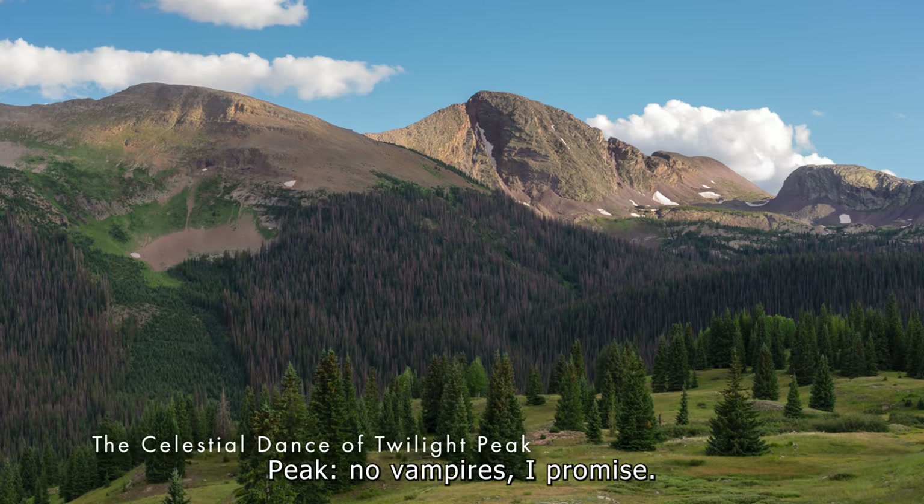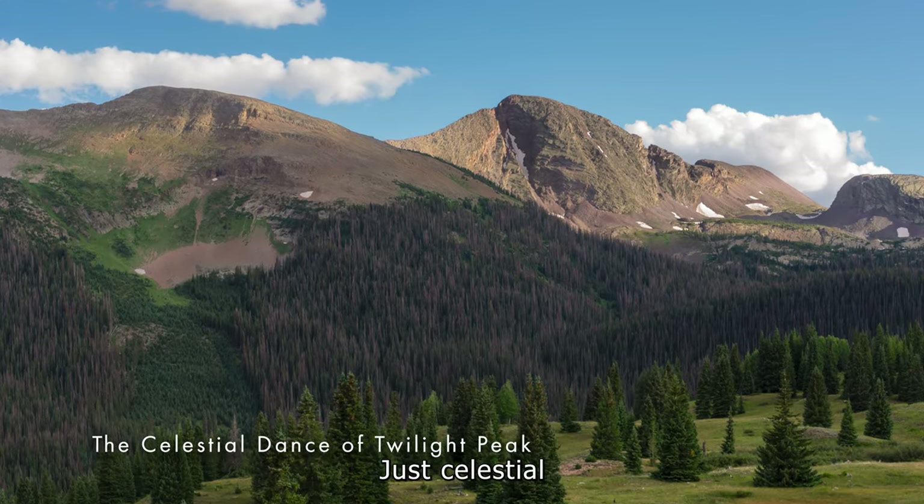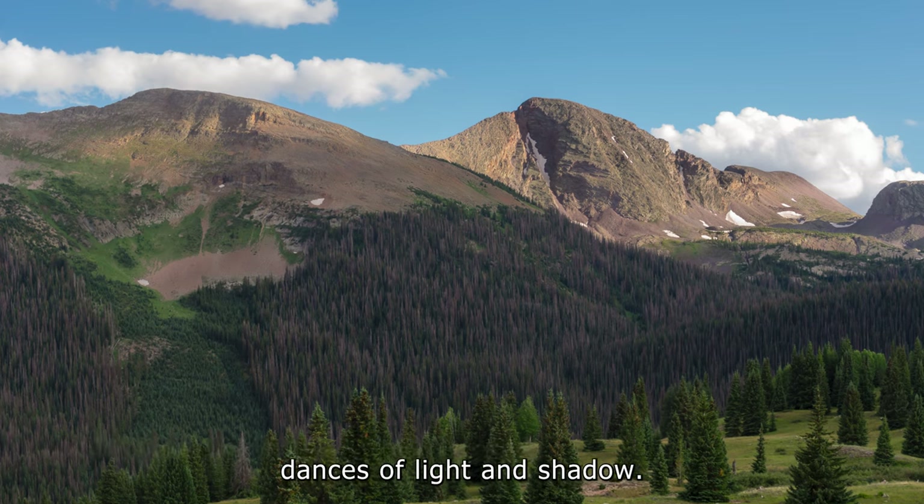Twilight Peak. No vampires, I promise. Just celestial dances of light and shadow.